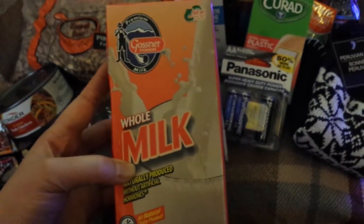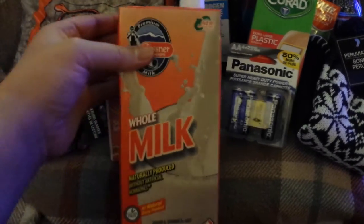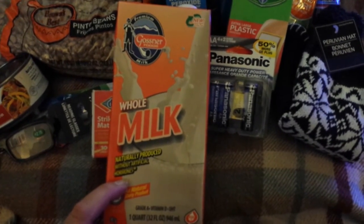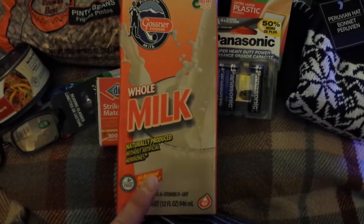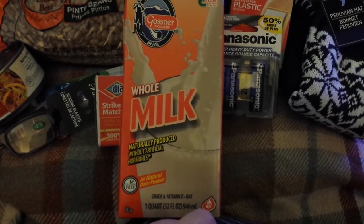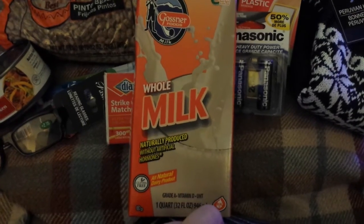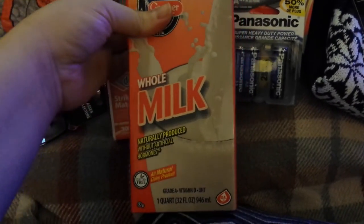I'm going to start with the food. The first thing is Gosner Shelf Stable Milk. It is UHT milk, ultra high temp, pasteurized at a very high temperature which makes it shelf stable. It comes in one-quart cartons for a dollar. They have whole milk, 2%, and 1% at my Dollar Tree. You can order these by the case online and have them shipped to the store for free — a case is 12, giving you 3 gallons of milk.